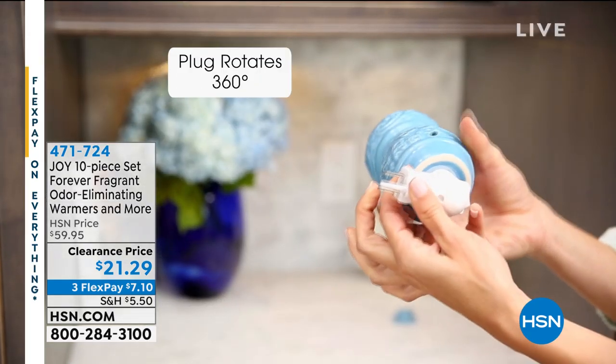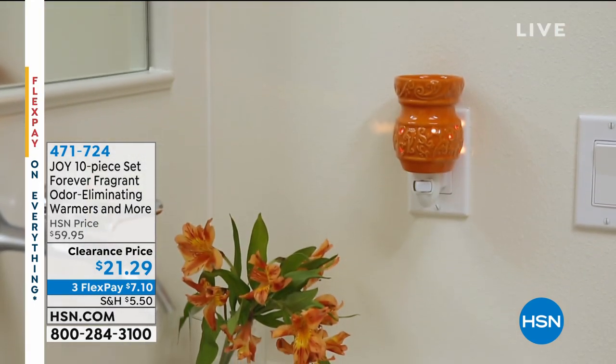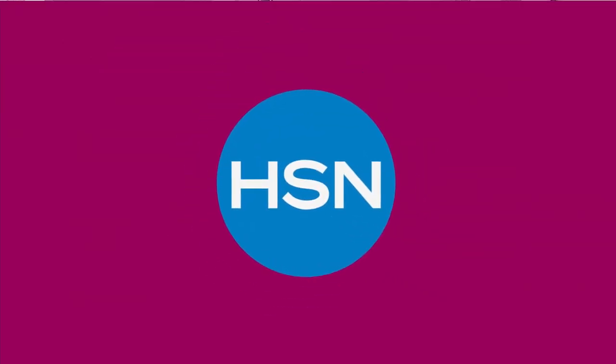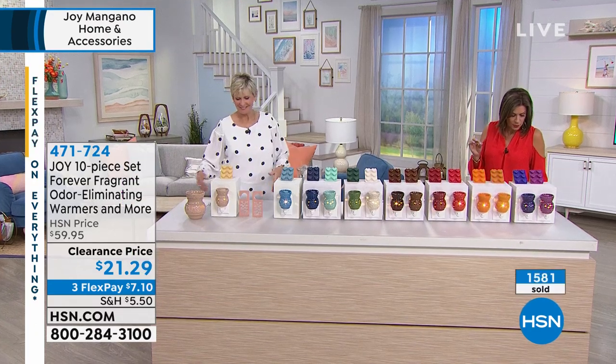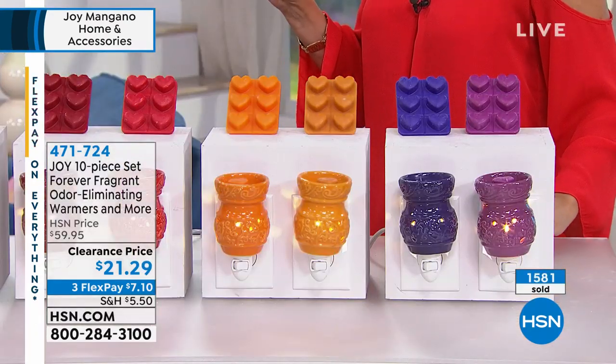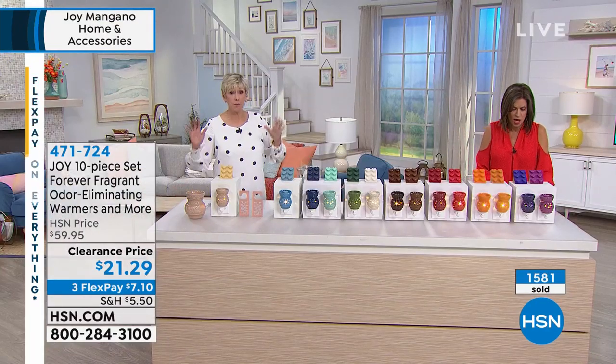What you're going to get is your Forever Fragrant Wax Warmer. It plugs in, it is beautiful, it lights up. And on top of that, we're going to give you the wax warmers. You get two wax warmers — you get so much with this set.